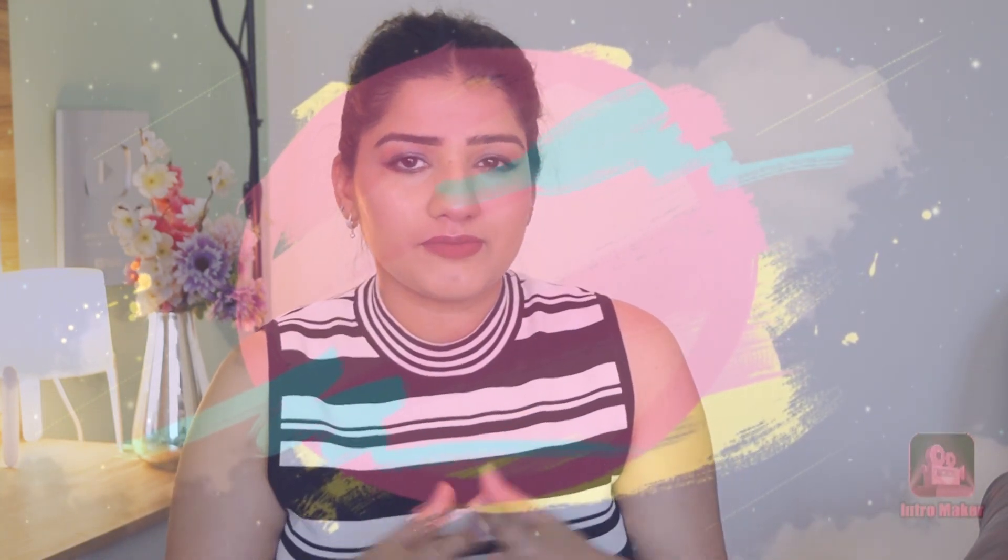I know many of you must be saying that you don't get any skin care, so where do you do back and bum care? You must be finding it funny, but I know that for many people there are a lot of related problems because they cannot wear deep neck clothes, and they have a dark back or acne-prone back, patchy marks, and there are many problems related to back and bum.